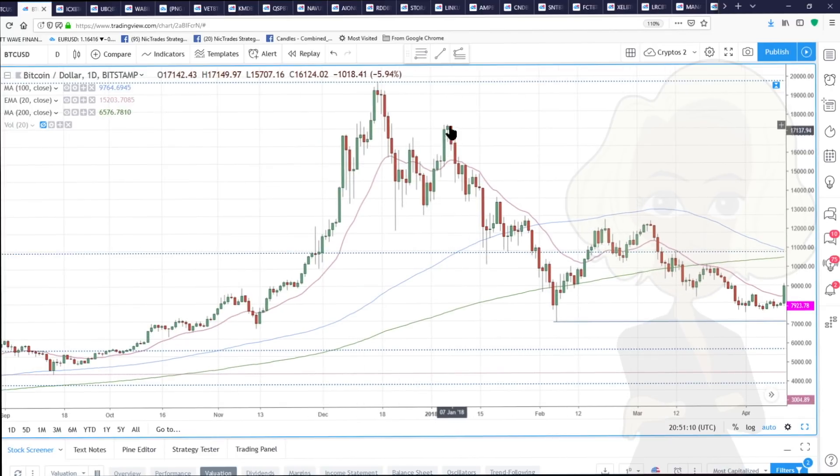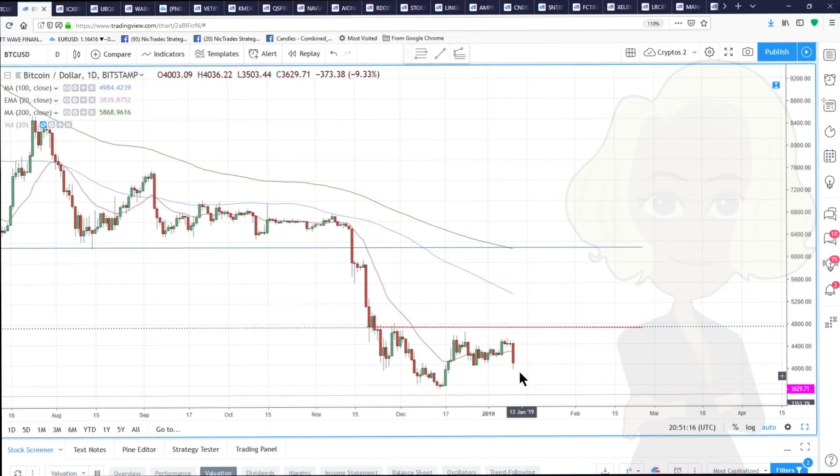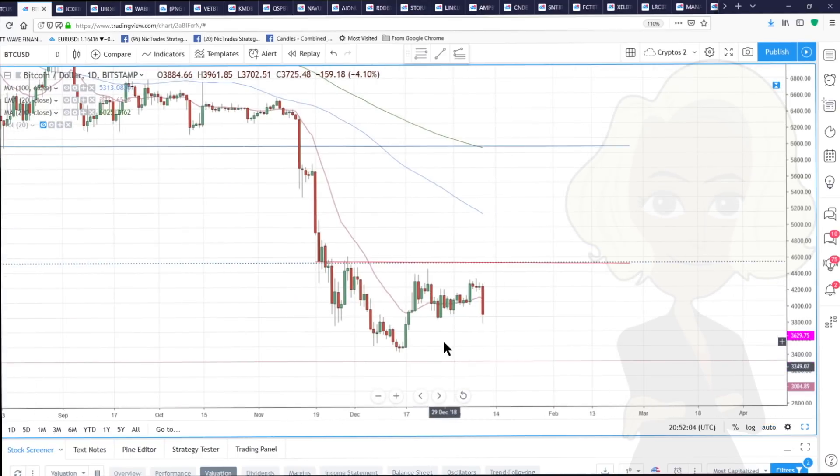Here we are on the 10th, so I don't think it's crazy that we make a high here and then make our low for the month in about three to five days — around the 15th. In fact, looking at this, the high for the month was the 8th, two days ago. So we're expecting a low mid-month and then we'll see what happens from there.